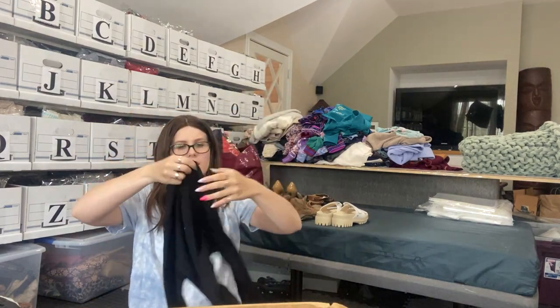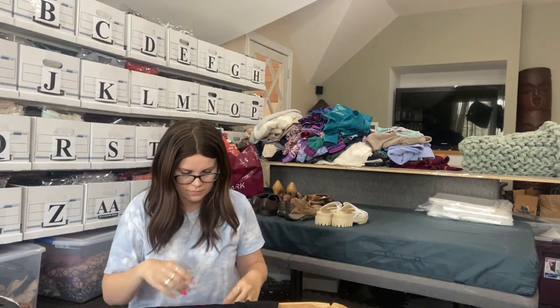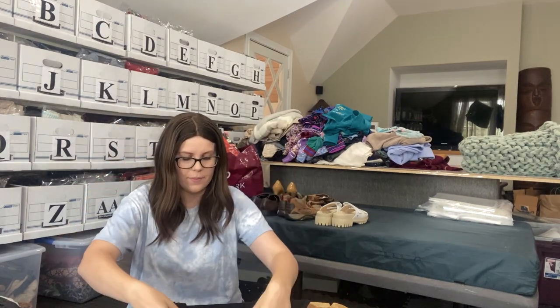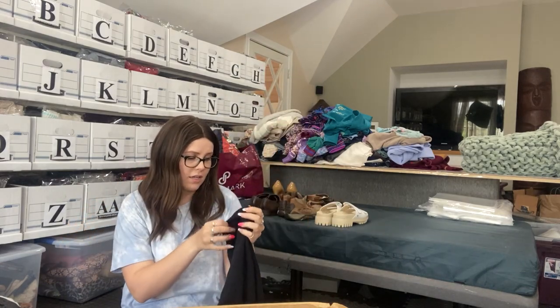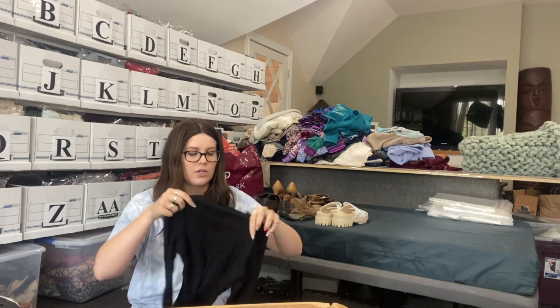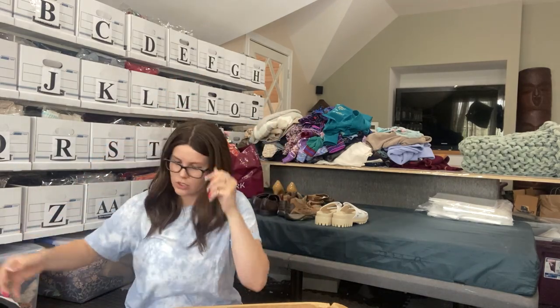We have something with a lettuce hem. Not looking good. Lettuce hem, long sleeve, tiny t-shirt. Unless I can find a brand or size, this is definitely going to get re-donated. It looks like the brand tag was actually cut out — I can see where it was cut out. Definitely going to Goodwill.